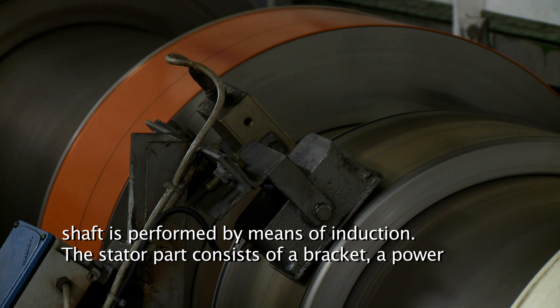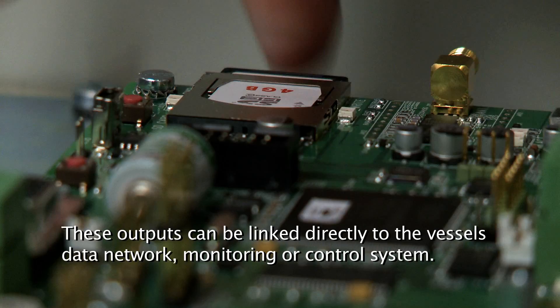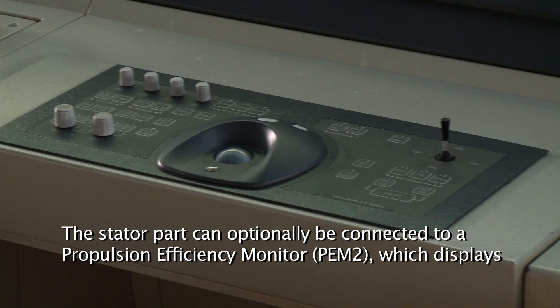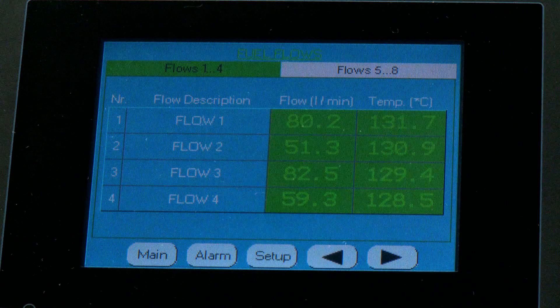The stator part consists of a bracket, a power transmission coil, a data signal receiver and a control box equipped with digital output connections. These outputs can be linked directly to the vessel's data network, monitoring or control system. The stator part can optionally be connected to a propulsion efficiency monitor, PEM2, which displays shaft power, torque, speed and fuel consumption if VARF flowmeters are involved in the T-Sense system.